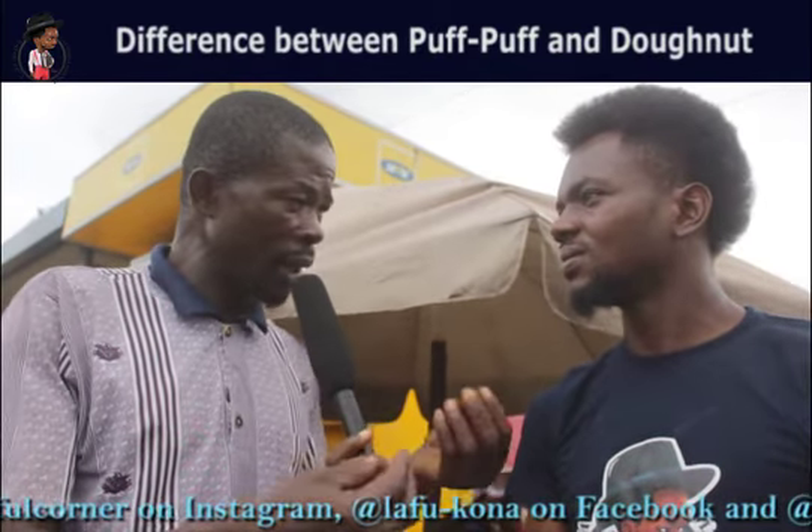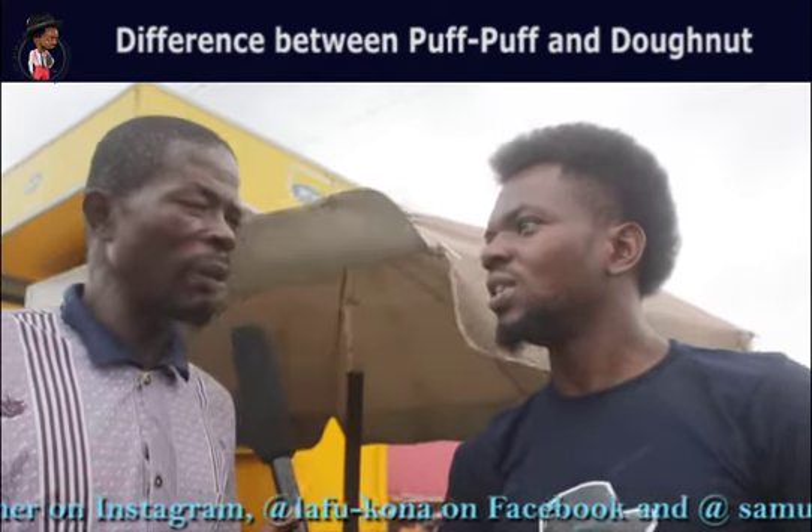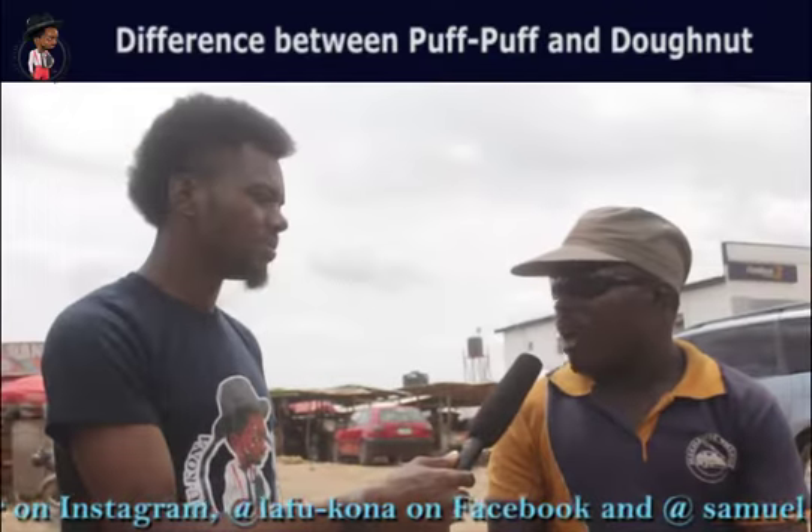Pop-up is a doughnut. You don't have to eat doughnuts — we can't eat the doughnuts. My flour is good. Pop-up is a doughnut.